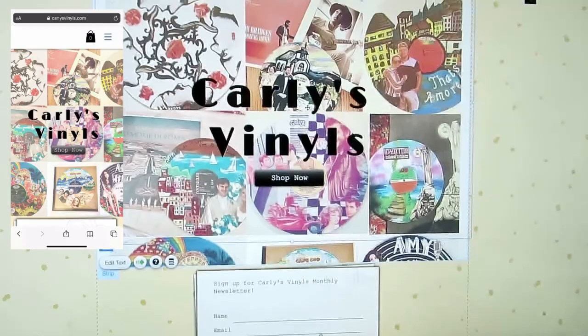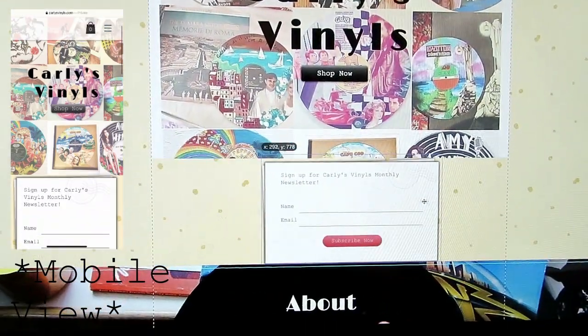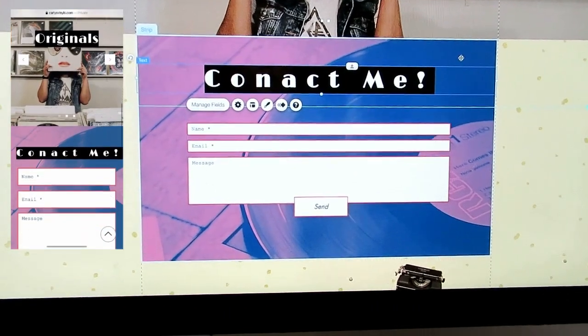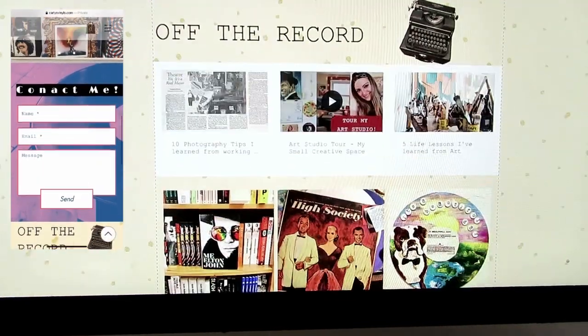What I love about Wix is that it's very visually pleasing and you can design it on visual cues rather than technical back-end plugins. Everything is right in front of you and you really get to see how it would look visually to any client coming to your website, which is great for creatives.